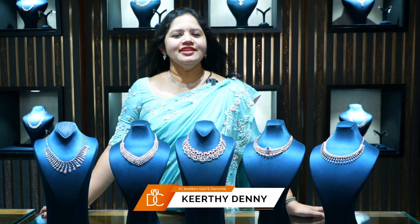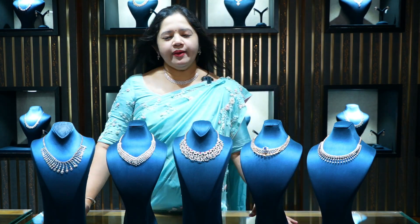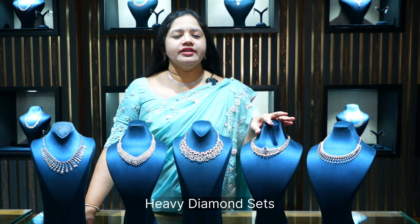Hi viewers, I am Keethe Deni from DC Jewelers, Golds and Diamonds. In this video, I am going to present a bridal diamond set.